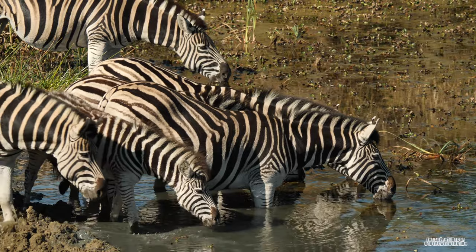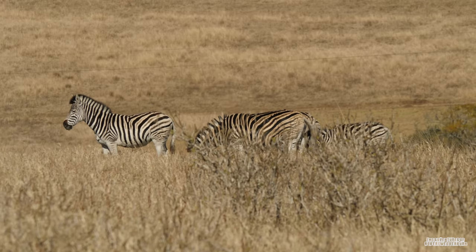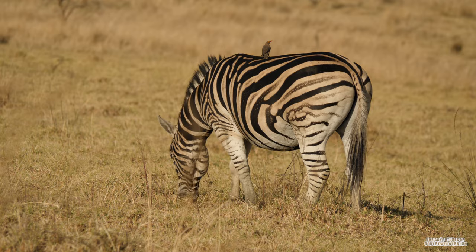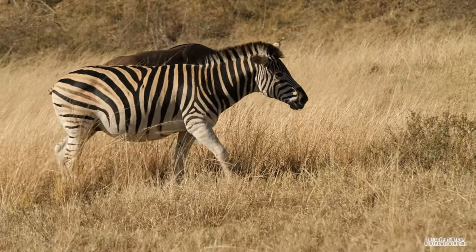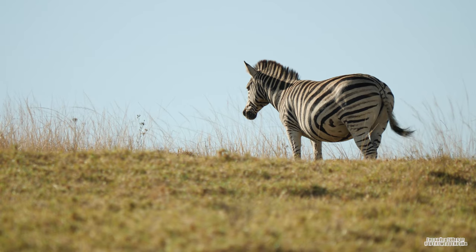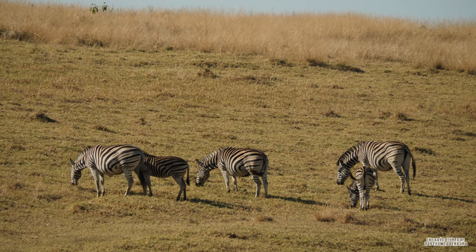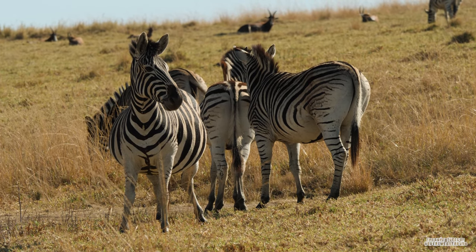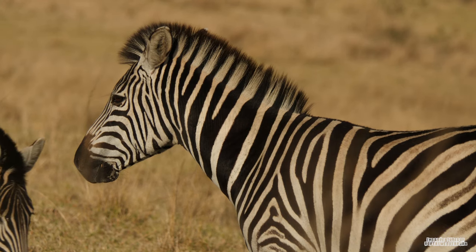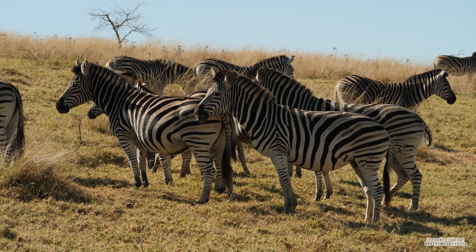The plains zebra is a highly social species and forms small families called harems, which usually consist of one stallion and multiple mares. These breeding groups are stable and remain together for months to years. Once a mare reaches sexual maturity and has her first estrus cycle, a fight will begin between males from existing harems and bachelor groups to breed with her. This competition continues until the mare ovulates and is impregnated by a stallion, after which she will remain with that stallion. There are also groups of young males of up to 15 stallions called bachelor groups, which can form huge herds, especially in regions where they migrate.